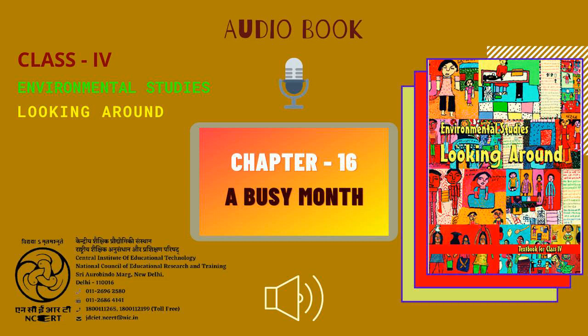CIET, NCERT presents Audiobook of Environmental Studies, Textbook for Class 4, entitled Looking Around. This is Chapter 16, A Busy Month, from page 127 to page 136. Page 127.